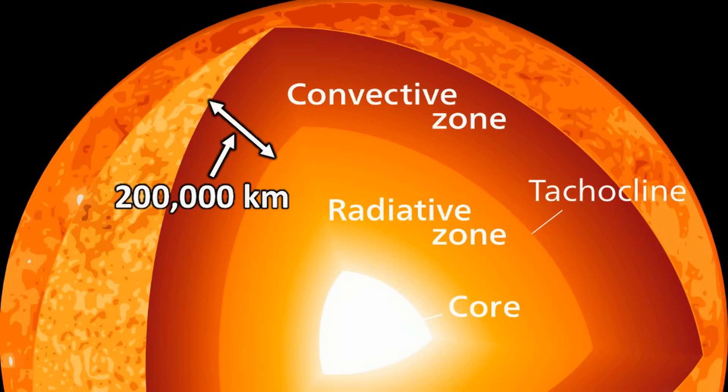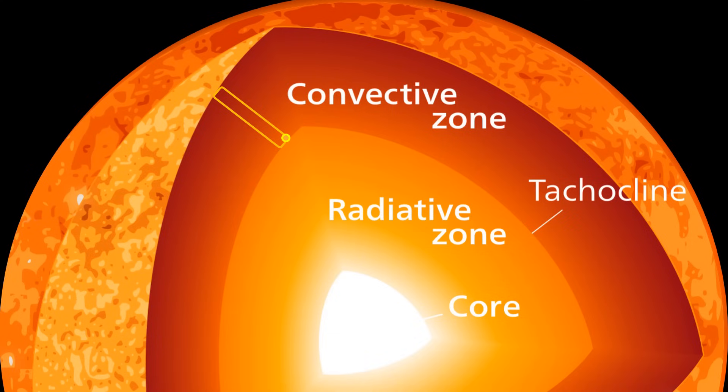The convective zone has a thickness of approximately 200,000 kilometers. Inside this zone, the hot plasma becomes less dense and rises toward the surface, carrying heat with it. Once it reaches the surface, the plasma loses heat in the form of radiation, which travels in all directions as sunlight. After cooling, the plasma becomes denser and sinks back into the convective zone, where it gets reheated and rises again. This cycle continues endlessly.